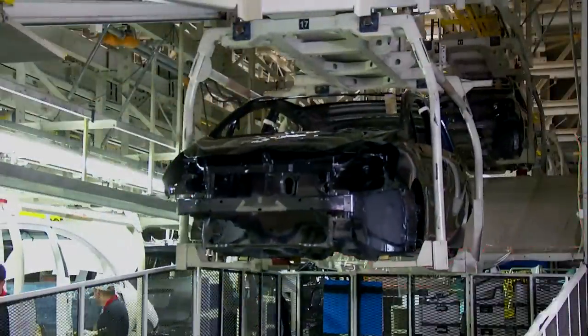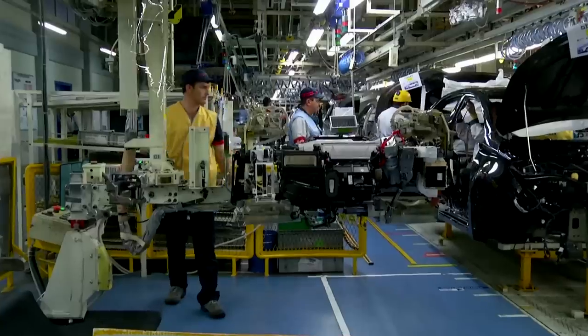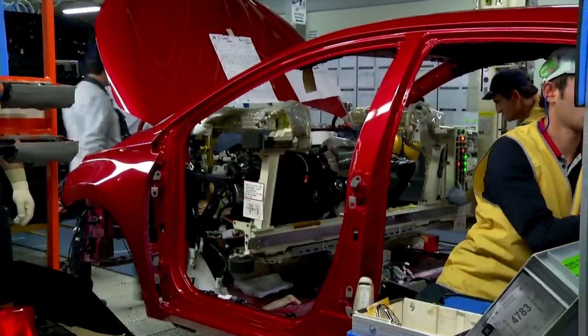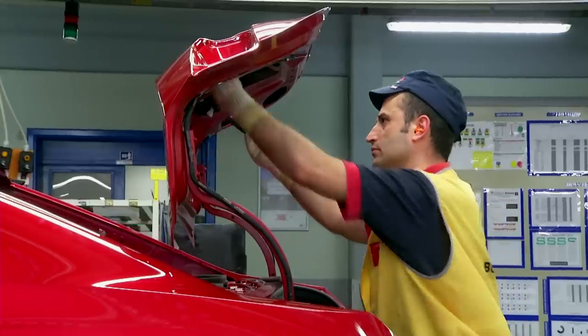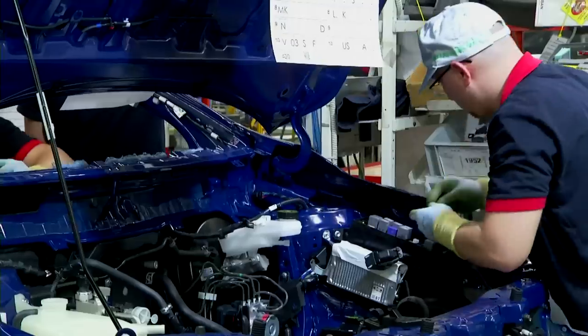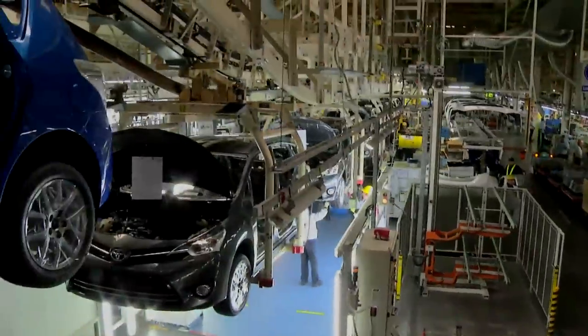We are at the assembly shop, where on average 3,000 parts are assembled onto the painted body. Here, different models are manufactured on the same line through the use of smart systems. Any possible defects during the assembly operations are prevented before passing to the next process.